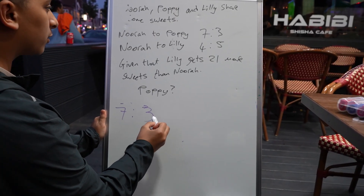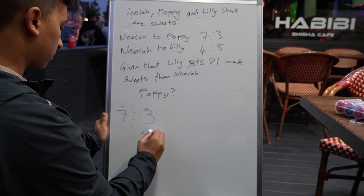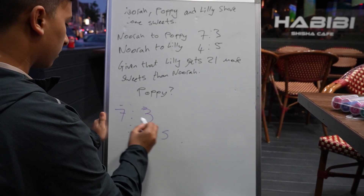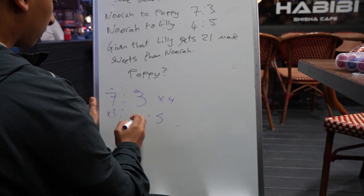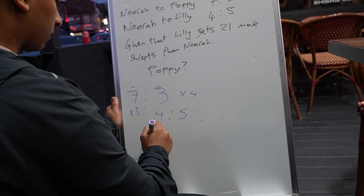Mo puts the ratios below each other and tries to make them the same by multiplying. It's a method I'm not familiar with, but let's keep going.